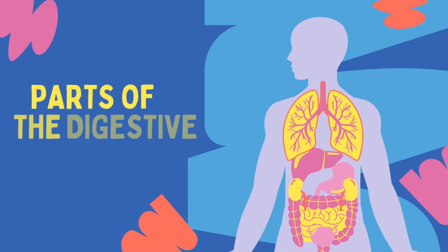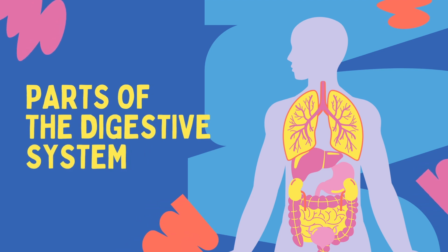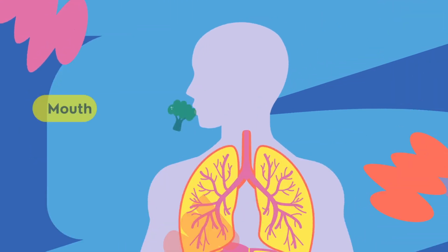Today, we will explore the fascinating world of the digestive system, the incredible network responsible for breaking down and absorbing nutrients from the food we consume.